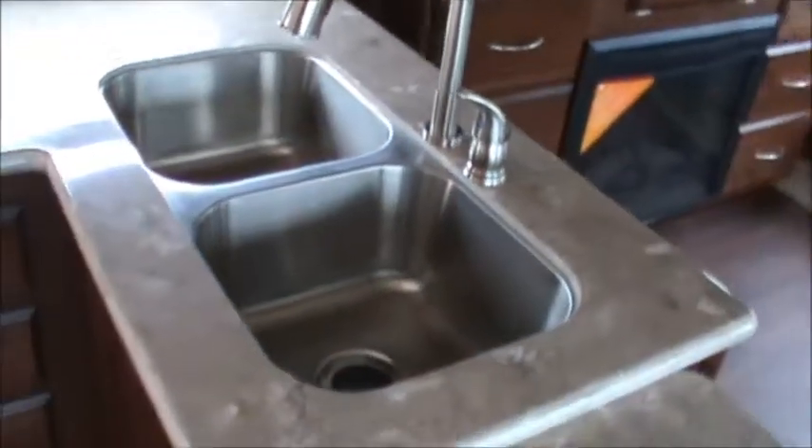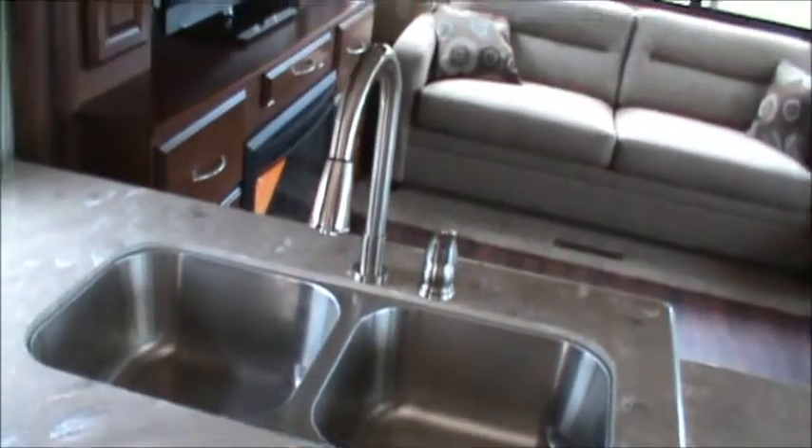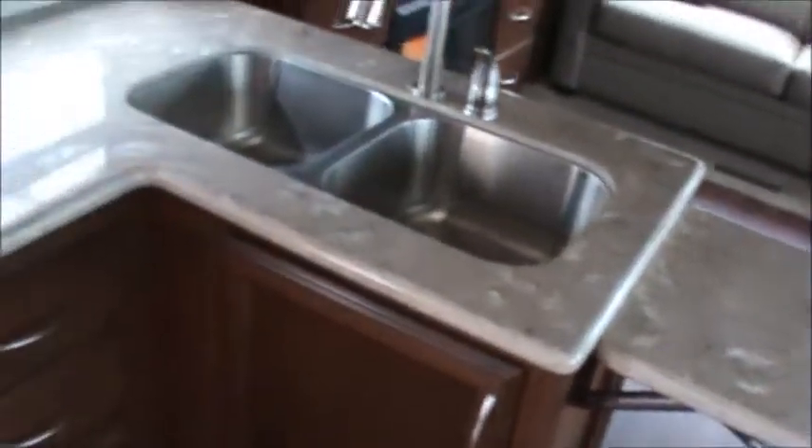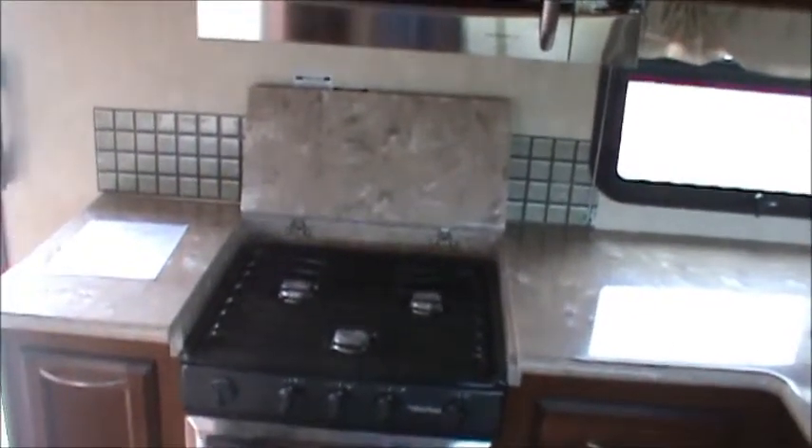Getting into the kitchen area, you see very rich-looking cabinets. There's a dual-bowl stainless steel residential-size sink with a pullout high-rise faucet and extension on one side, lots of drawers, a stainless steel-fronted oven with a three-burner cooktop, and a hinged solid-surface cover. There's also a GE Profile convection microwave with light and fan. Swinging over, the door has a nice window, and there's an antique-looking clock.